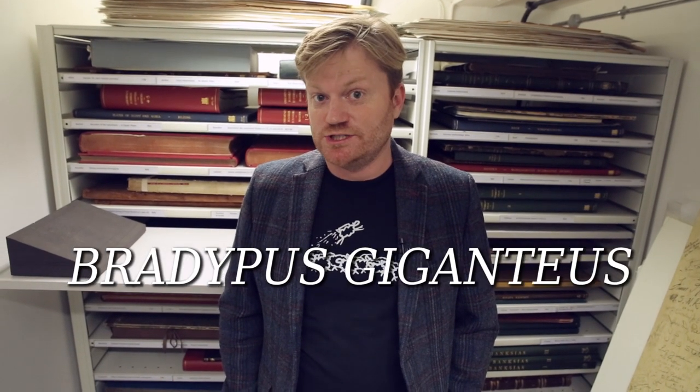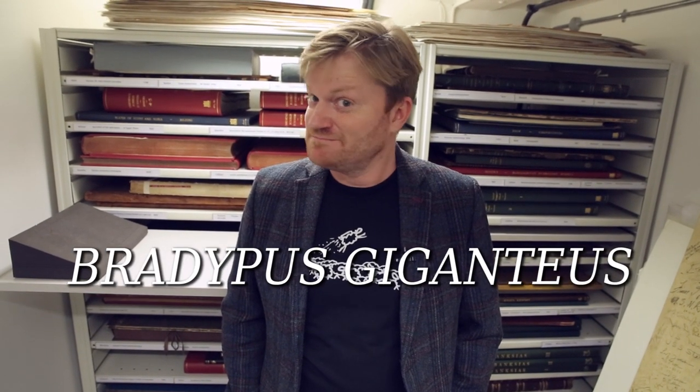Hey there everyone, Brady here in the bowels of the Royal Society. I have two words for you today: Bradypus Giganteus. Come on Keith, get in here, help us out.